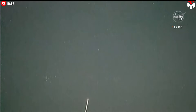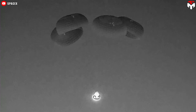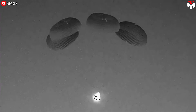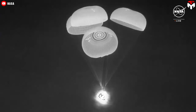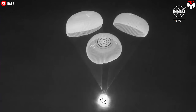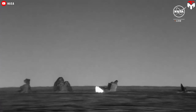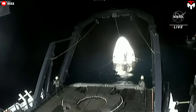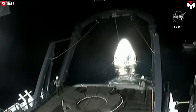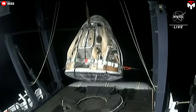Once the fire from re-entry dissipates, the communication system comes back online and the ground crew notifies the crew to prepare for parachute deployment. First, two drogues deploy to help slow the capsule down, followed by four main parachutes, bringing speed down to a safe 24 kilometers per hour before splashdown. Once you splash down in the water, a SpaceX crew aboard a recovery ship will be waiting for you, hooking the capsule up to a crane and lifting it onto the deck.